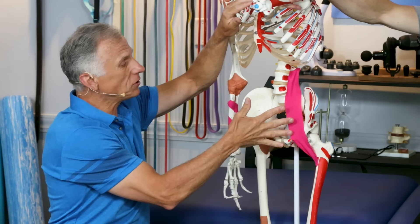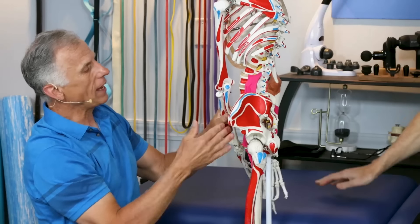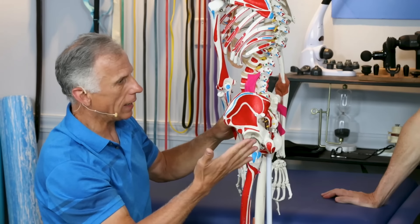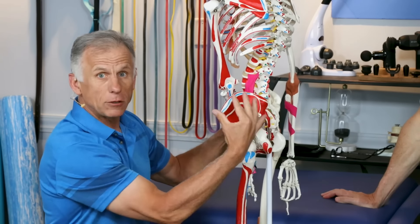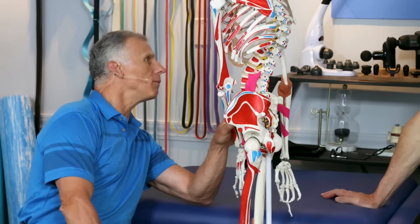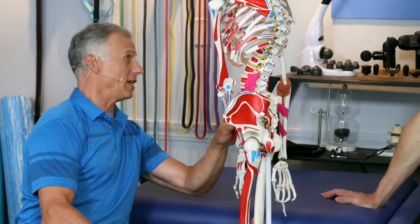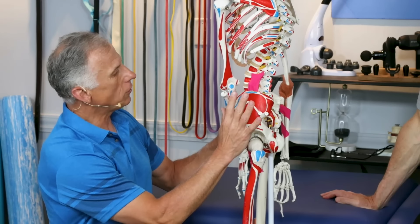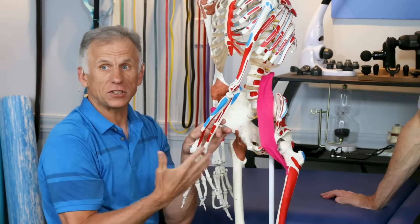Another thing that can happen when this muscle gets tight: there's something called reciprocal inhibition. The opposite muscle — the gluteus maximus, the antagonist — can actually shut down. It's called gluteal amnesia. So what we're gonna do is use this whole concept to make the psoas work for us and loosen up.